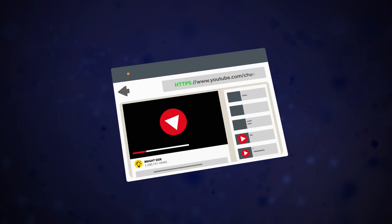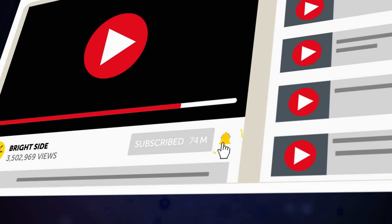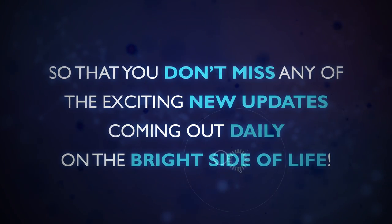But before we start our tour into this futuristic country, be sure to click the subscribe button and turn on the little notification bell so that you don't miss any of the exciting new updates coming out daily on the Bright Side of Life!